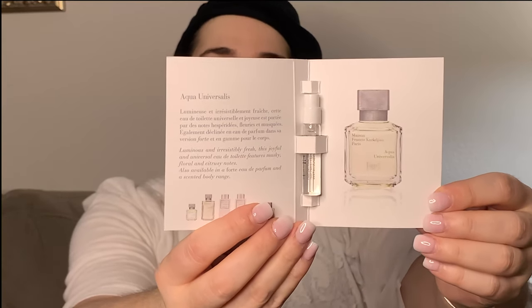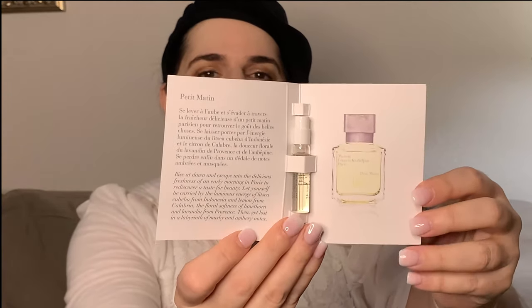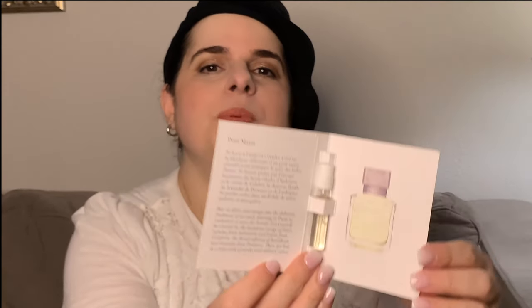And this is the Aqua Universalis. And then this one is Petit Matin — that's how it's pronounced, I think. And that's what that looks like. So I was really pleased that she was able to give me some of these samples to try in addition to the Baccarat Rouge.